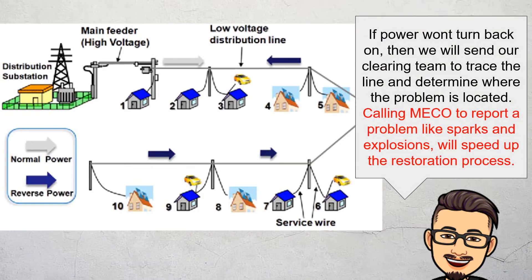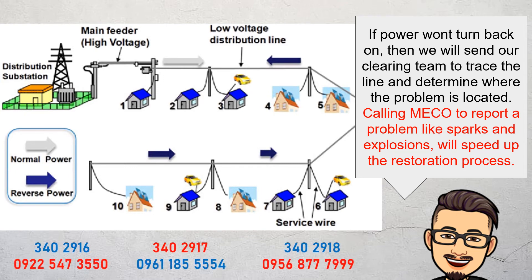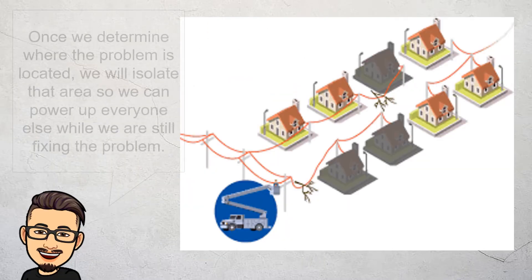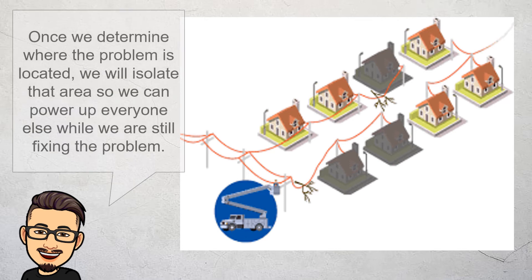If power won't turn back on, then we will send our clearing team to trace the line and determine where the problem is located. Calling MECO to report a problem, like sparks on the line and explosions, will speed up the restoration process. Once we determine where the problem is located, we will isolate that area so we can power up everyone else while we are still fixing the problem.